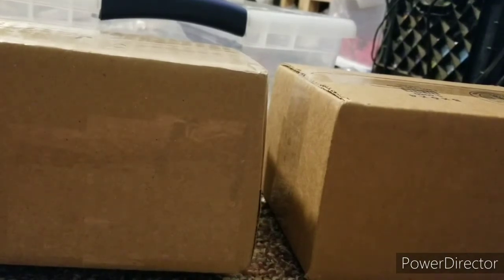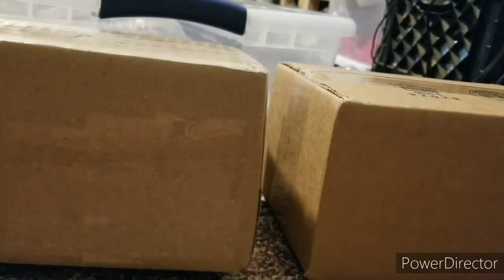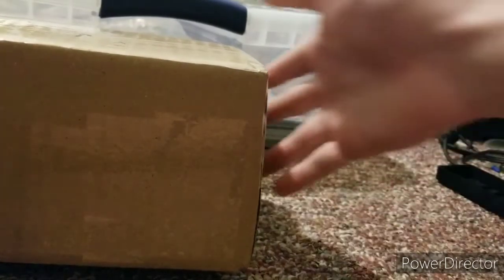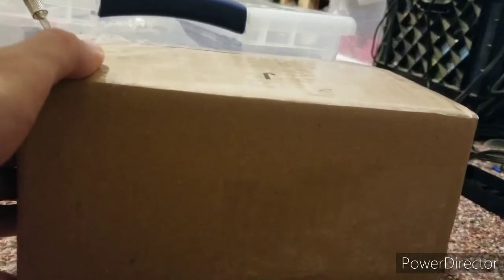Hello everybody, Funtime Plus here back with another video. Today we are unboxing two pop packages — one is for Marconia and one is from a giveaway win from Brooklyn Pop World. I'll link her in the description. Without further ado, let's get started. We'll start off with the giveaway win because it's the biggest package.